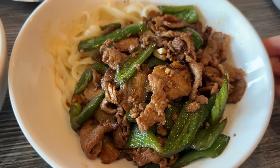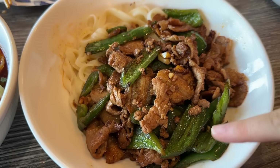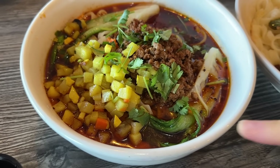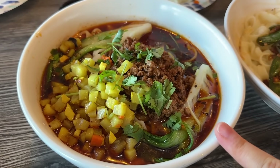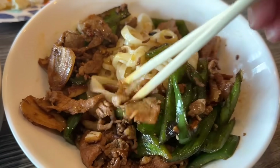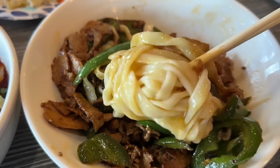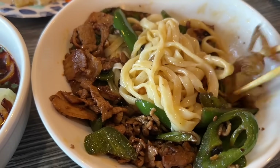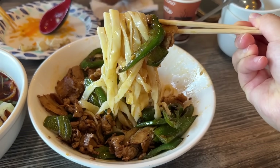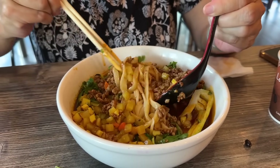For our noodles, I got a spicy pork noodle — it looks quite spicy with all these peppers. Mom got a spicy and sour pork noodle soup; she wanted a noodle soup and I wanted a dry noodle. Let's try to mix this up. They also hand-pull their noodles here — they make them in-house, I believe. It looks so good!